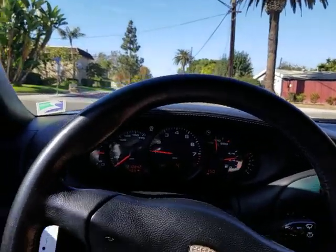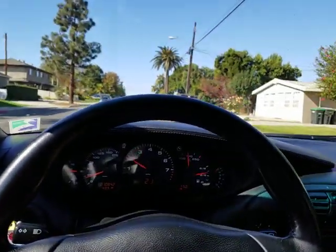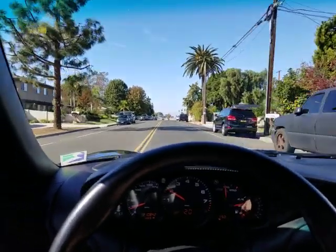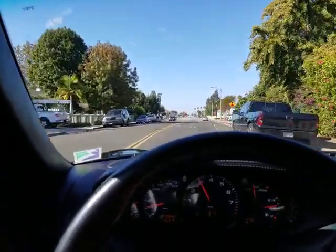I think I've covered about all of it. If you have any questions, give me a call — my number's in the advertisement. Thank you, bye-bye.